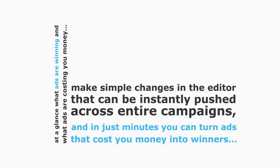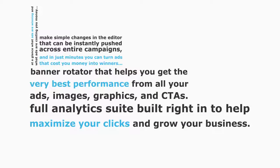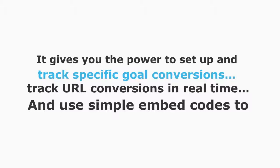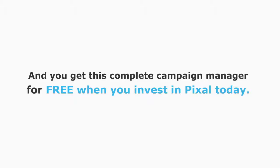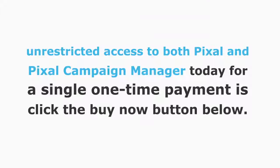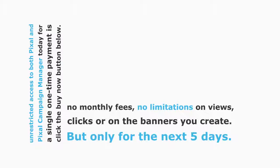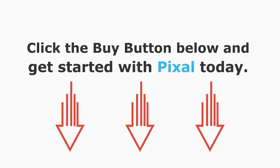All you have to do is make simple changes in the editor that can be instantly pushed across entire campaigns — in just minutes you can turn ads that cost you money into winners. There's no need for third-party applications. Pixel has a banner rotator and a full analytics suite built right in, letting you set up and track specific goal conversions, track URL conversions in real time, and use simple embed codes to track all goals. You get this complete campaign manager free when you invest in Pixel today — a single one-time payment for full unrestricted access, with no monthly fees, no limitations, and a 100% money-back guarantee. Click the buy button below and get started today.